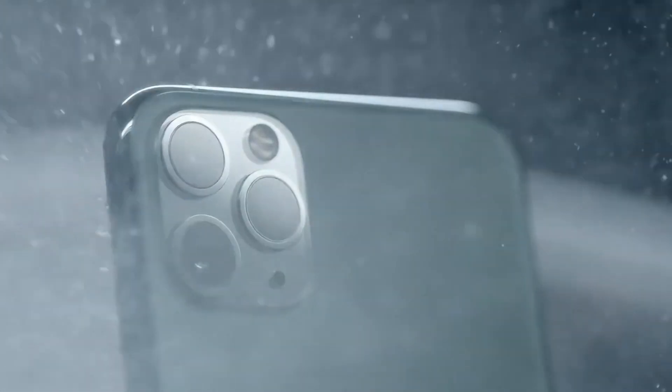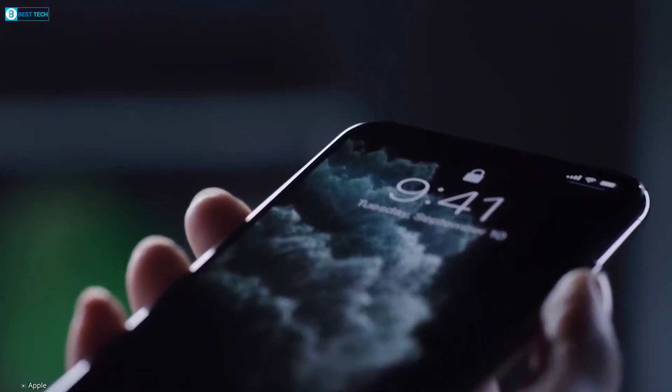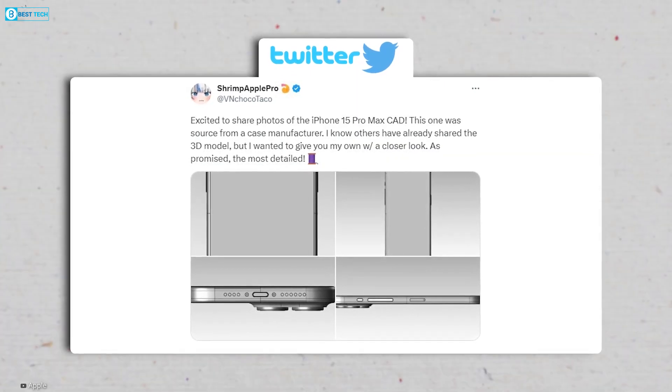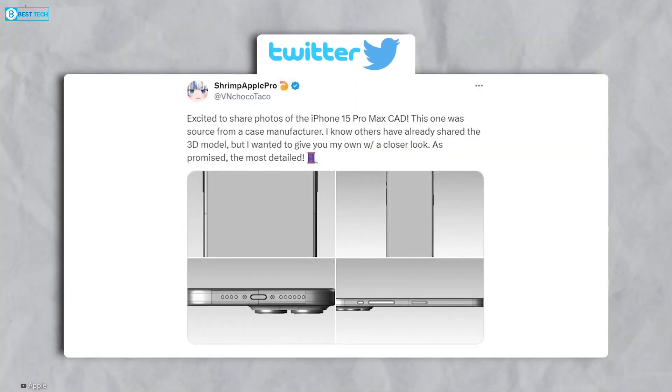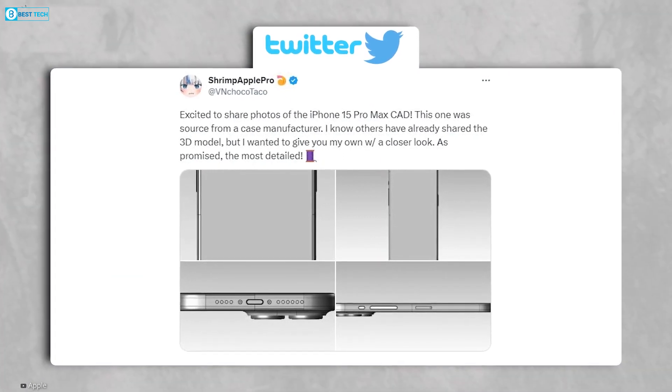Let's start with the design. The iPhone 11 Pro Max was the last model to feature a curved edge display. However, there have been leaks suggesting that the upcoming iPhone 15 might bring back the curved design, despite reports indicating that the display will still be flat.